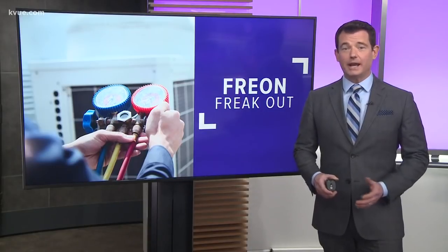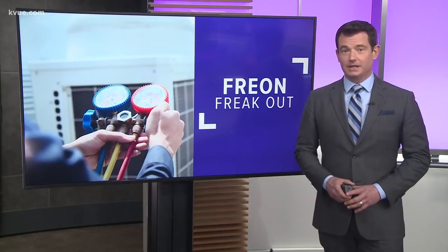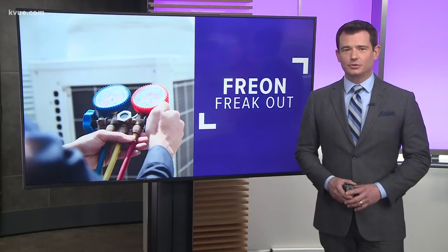At 5, our Verify team looked at air conditioning refrigerant and whether one of the most common kinds is phasing out. It's true, but should you freak out over it? Hank Havanaro talked to a local AC expert to find out what you need to know.